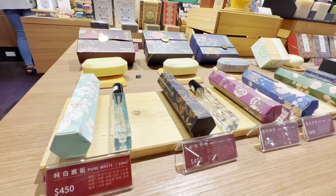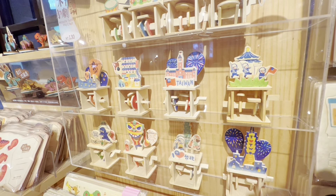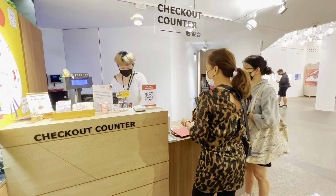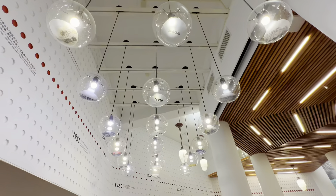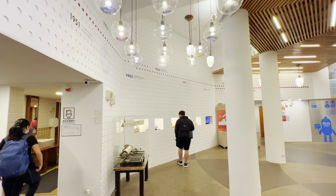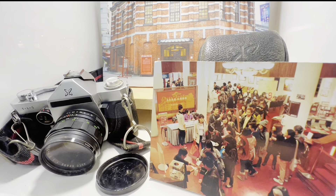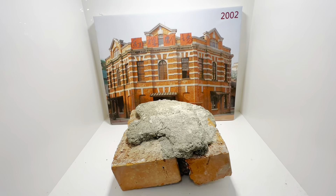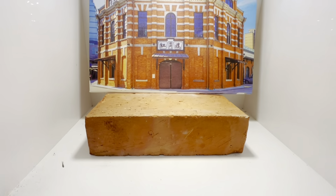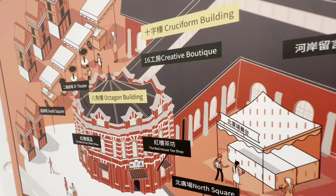The building also has a tourist information counter with a friendly and helpful staff. It also has a small area that houses some memorabilia from the old Red House — from the old typewriter and camera, to the different products formerly sold here, up to the actual red brick used, all displayed here. You can visit this area to get more information about this place.